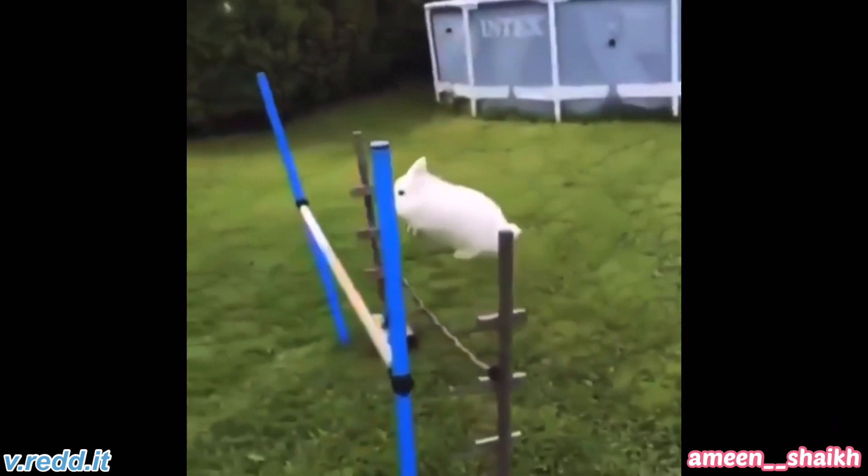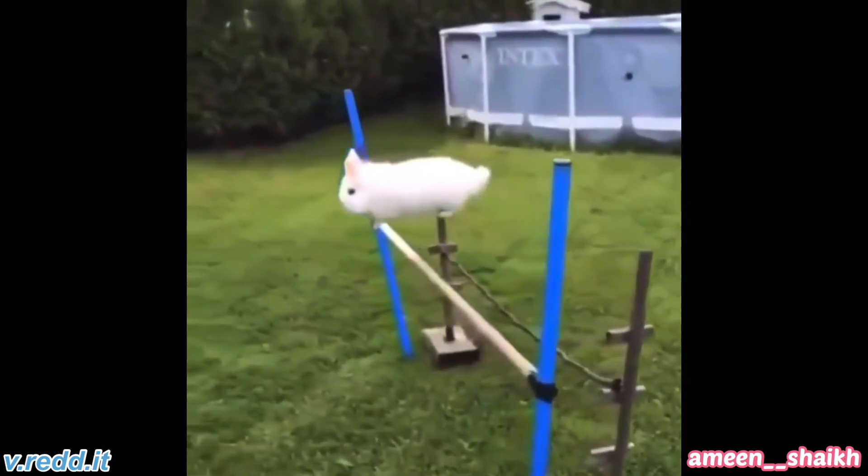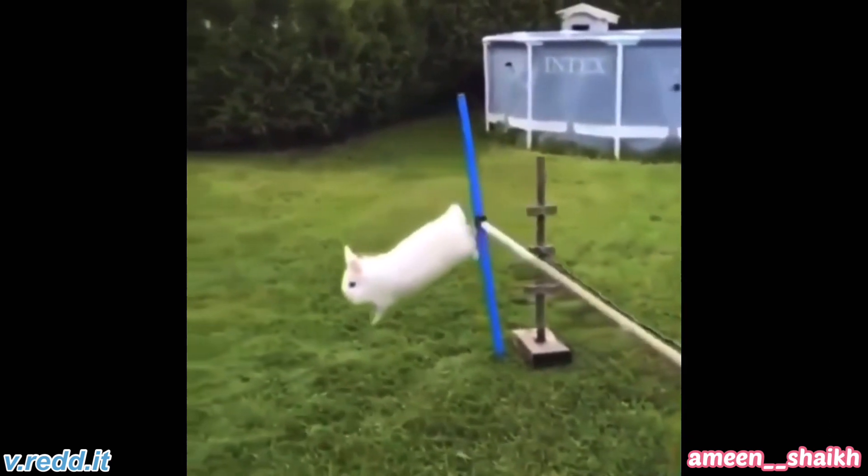If we scale this up to human size and I try this jump, I know I'm falling face-first into the grass.